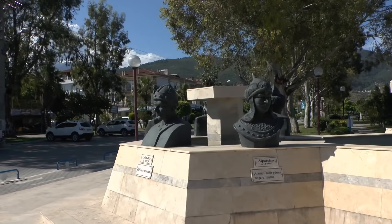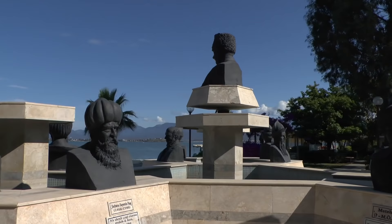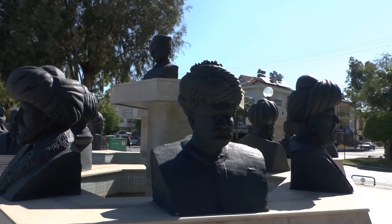These statues are of the famous characters from Turkey, going back to the fourth century. And right in the centre is Ataturk, of course, the father of the Turks.